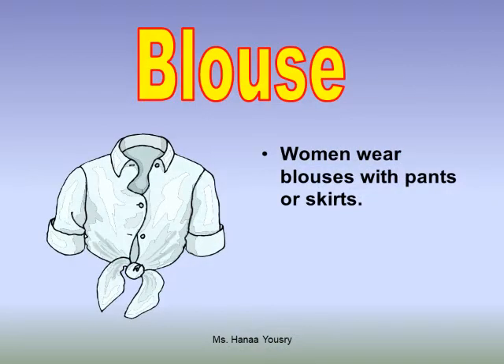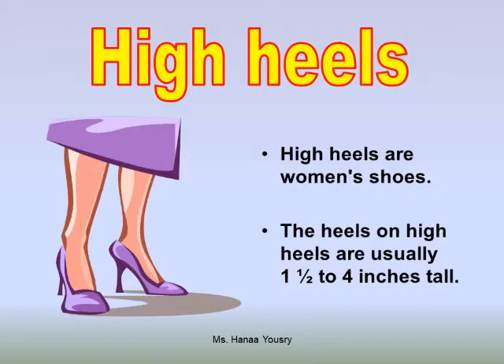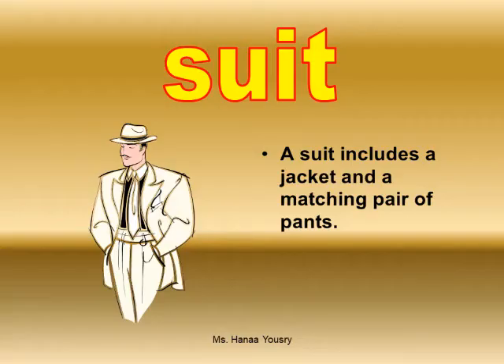Blouse. Women wear blouses with pants or skirts. High heels. High heels are women's shoes. The heels on high heels are usually one and a half to four inches tall.